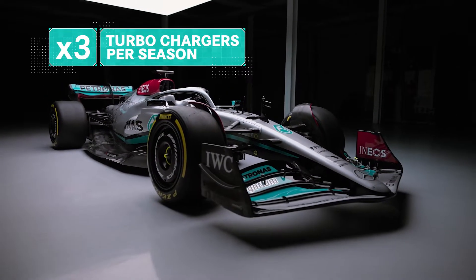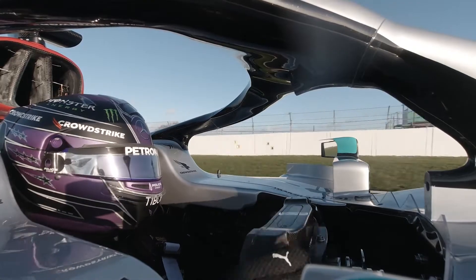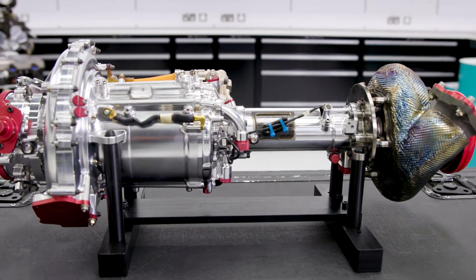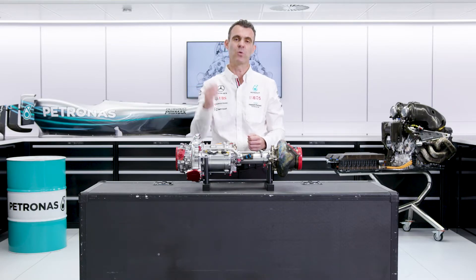The drivers are allowed three turbochargers per season. If they have to use more than that, then they get a grid penalty. F1 power units have a turbocharger in order to increase the power, increase the efficiency of the combustion engine, and make sure that we're propelling the car down the straights as quickly as we can.